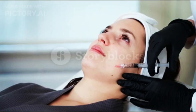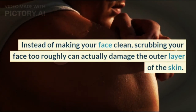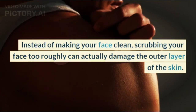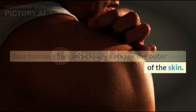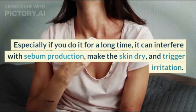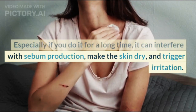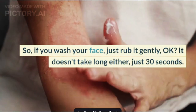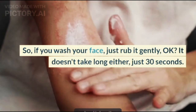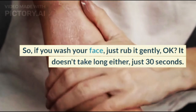Step 3: Wash Your Face Gently. Instead of making your face clean, scrubbing your face too roughly can actually damage the outer layer of the skin. Especially if you do it for a long time, it can interfere with sebum production, make the skin dry, and trigger irritation. So when you wash your face, just rub it gently — it doesn't take long either, just 30 seconds.